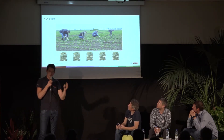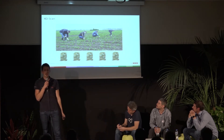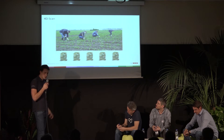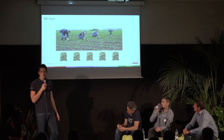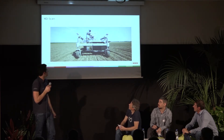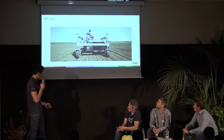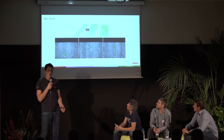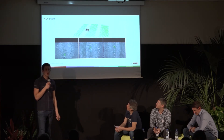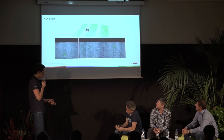The 4D scan project has been ongoing for a year and a half. The idea is phenotyping — if you're a seed breeder producing seeds and want to try new genetic material on the field to see how plants grow under different soils and weather conditions, you currently have to do a lot of manual counting: going into the field, counting plants, and measuring their size. This robot, used this year with a major seed breeder in Germany for sugar beets, automates this process.